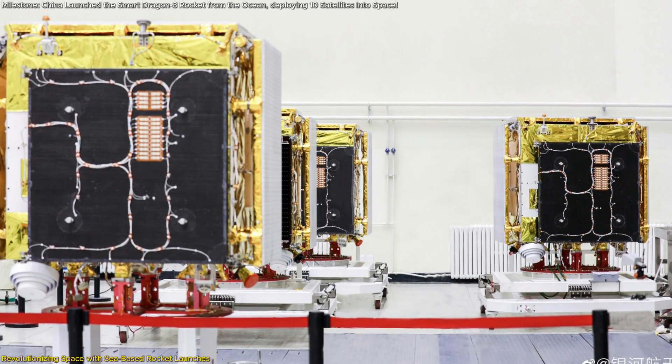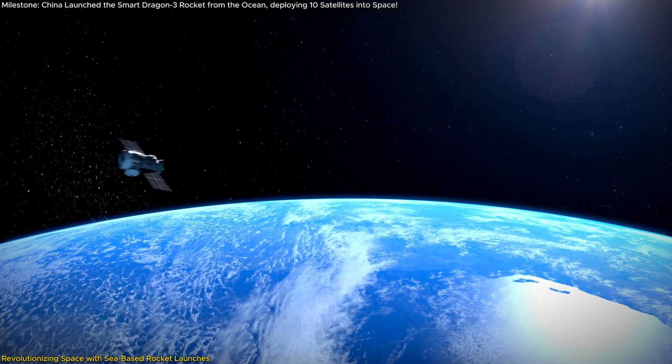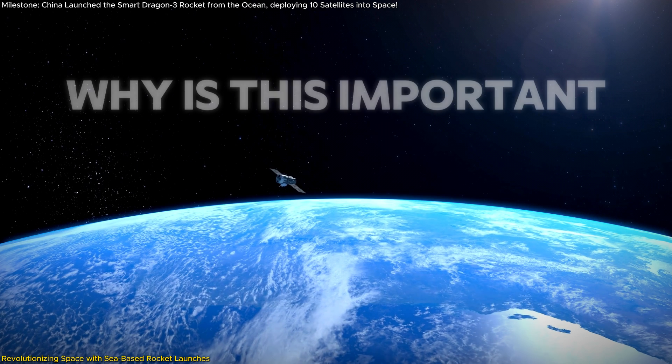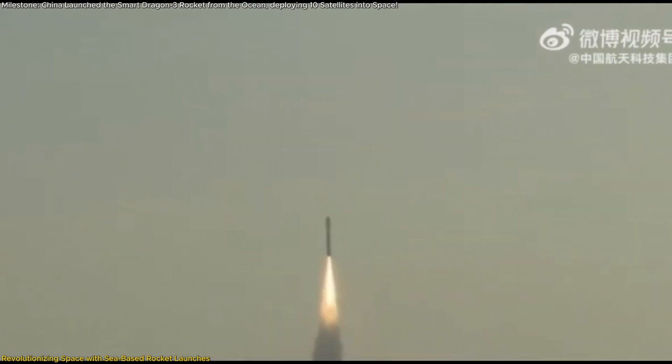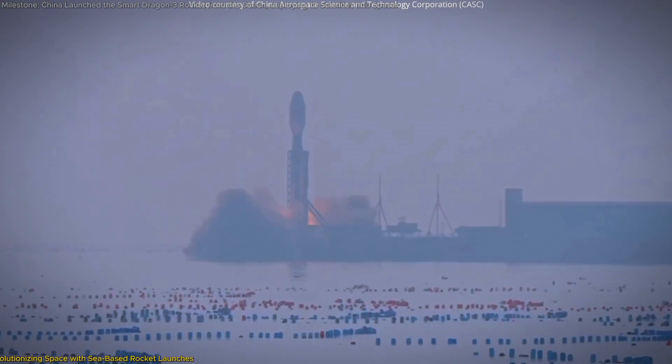Carrying 10 advanced navigation satellites, this mission is a major leap in the world of satellite deployment. But why is this important? In this video, we'll explore the groundbreaking technology behind sea-based launches and the strategic advantages they offer.